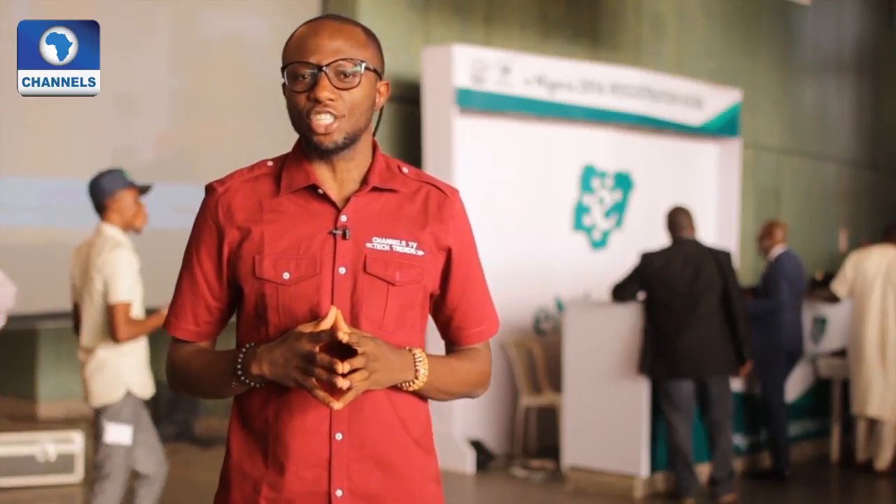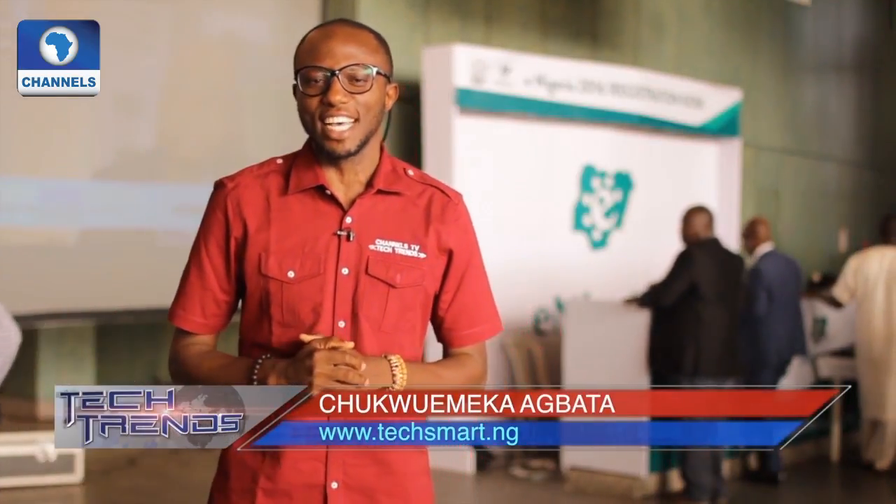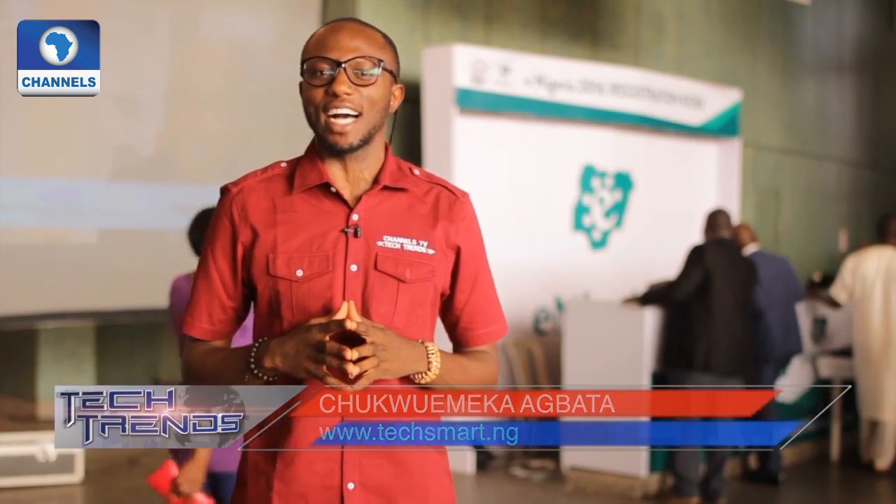On this edition of Tech Trends, we'll look at a number of startups showcasing at eNigeria 2016. Our mobile app of the week is Axe and Experts. And finally, we have a cool gift for you on the giveaway segment. This is Tech Trends, and I'm Tukomeka Agbata.